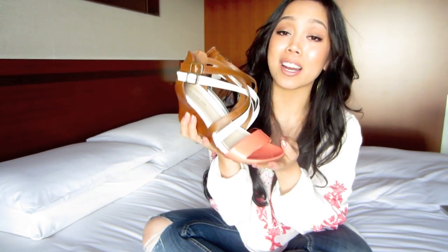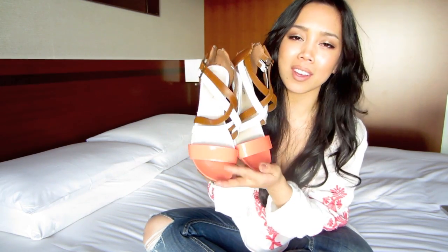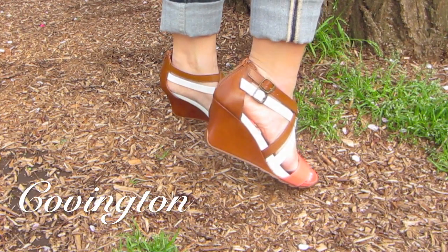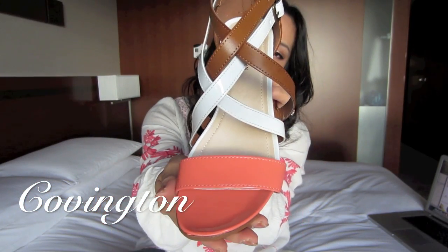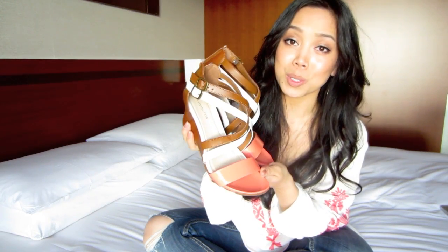The last pair are also wedges that are super retro chic. I love the colors — it's like color blocking. These are by Covington, and they're a little more sophisticated in my eyes. I think this would look so cute in a summer or spring dress.